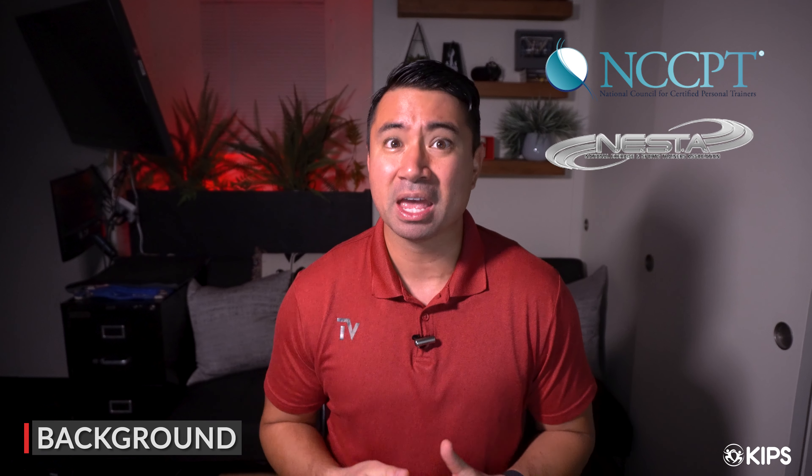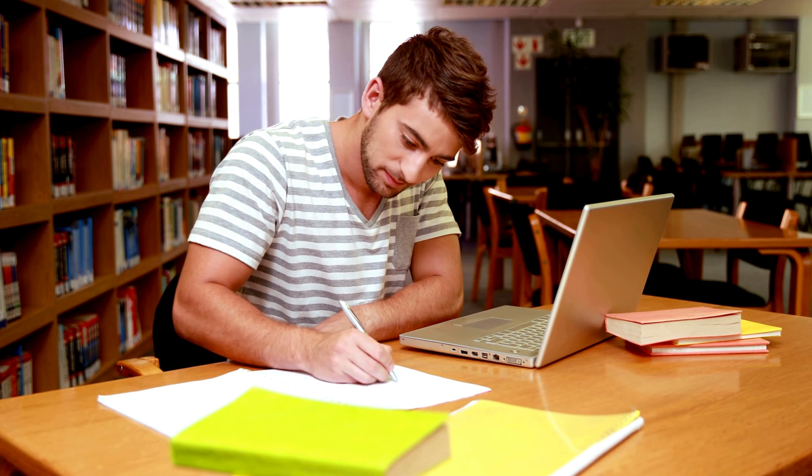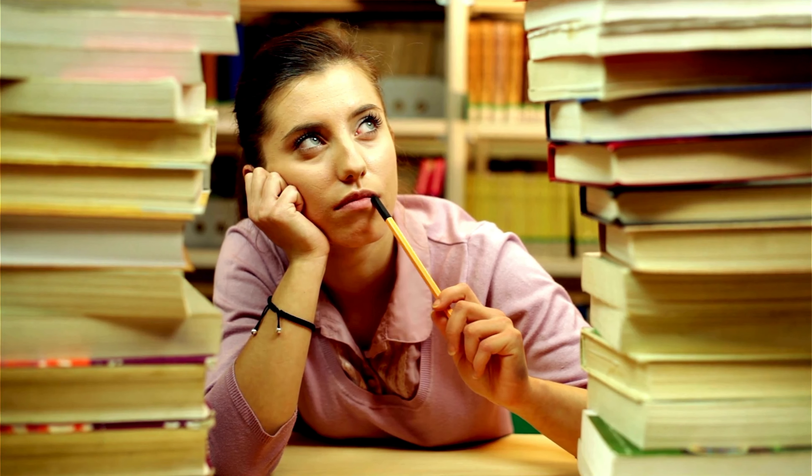My name is Tyler Valencia. I've been in the fitness industry for about 17 years and I've worked for two of the larger fitness education companies, NCCPT and Nesta. When I used to work for them, I used to give advice and tips for customers just like you that are calling in, hoping to get that insight as their exam approaches. So I'm going to give you three tips that hopefully help you be more efficient with your time and utilize things that hopefully you're doing already in your own health and fitness routine.